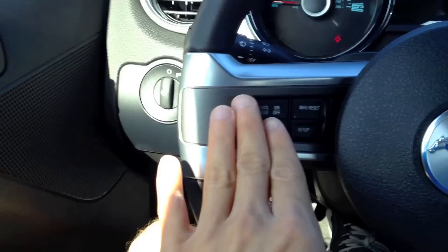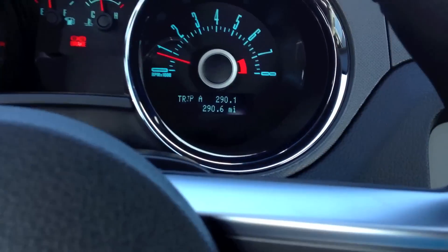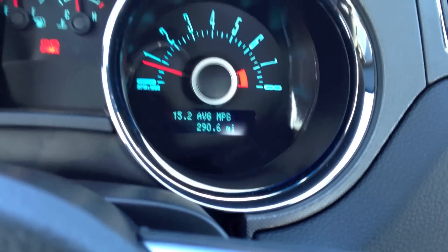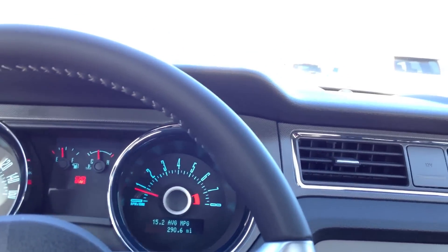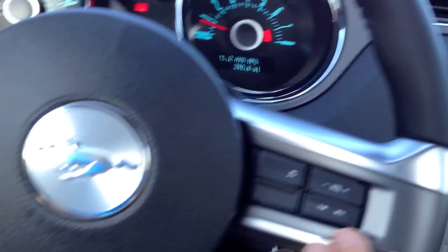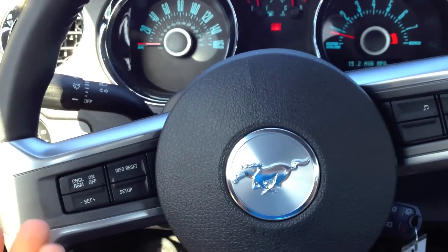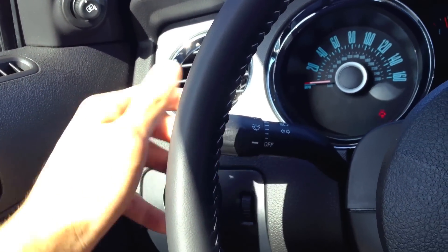The steering wheel is nicely thick with exposed stitching — I love how the stitching is white. There's cruise control and vehicle info controls, which you can reset right there to get your average MPGs. It says 15, but this car only has 290 miles; I think it's supposed to give off around 26 miles per gallon for the V8. There are also radio controls on the wheel. Sadly, the steering wheel only tilts — it does not telescope; I would have wished for it to come toward me a little bit.